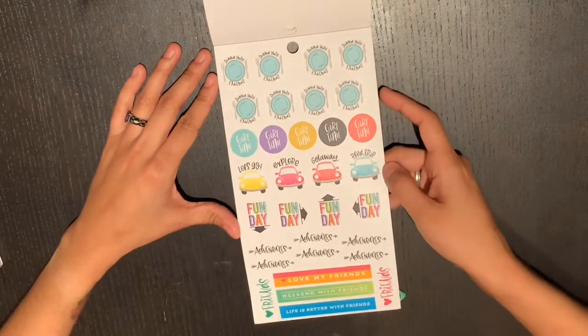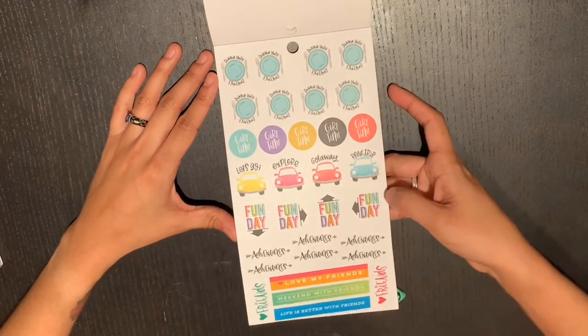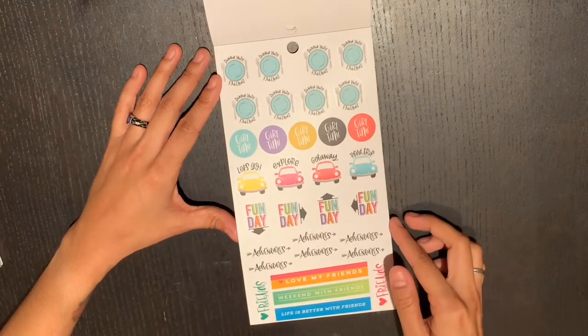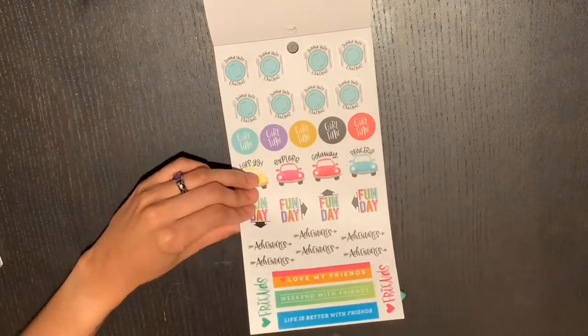These are all clear stickers. There are some road trip stickers with a car, a fun day sticker with different arrows so you can put it in different directions, and a dinner with friends sticker.